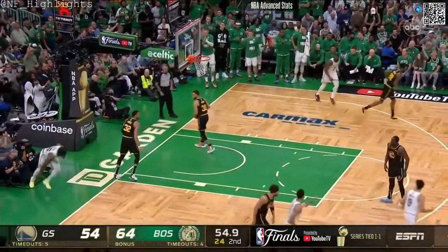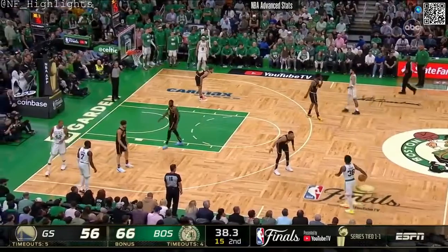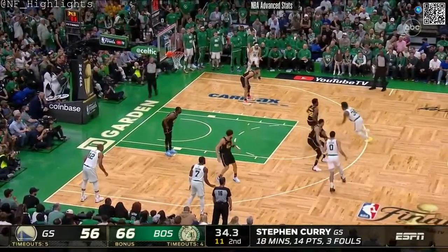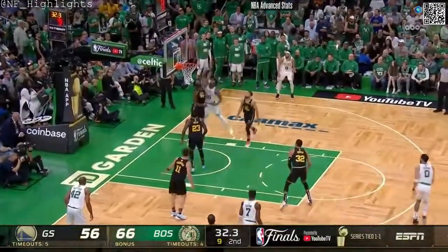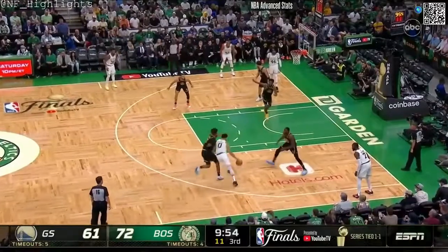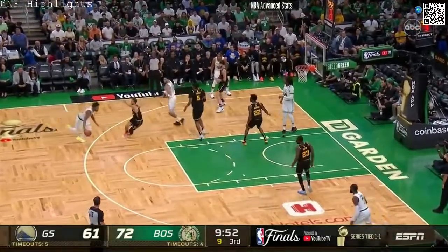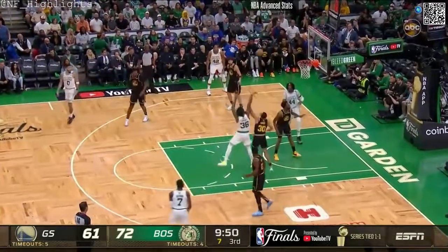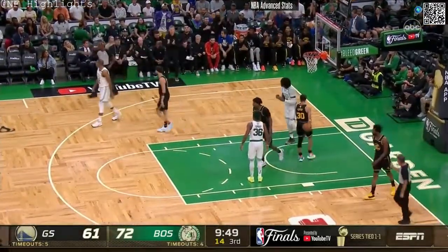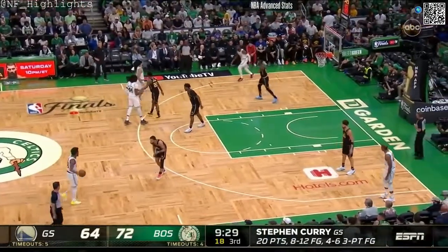Marcus Smart to the bucket. The Celtics had just 88 points in game two — they've already got 66 here. Smart drives in again, once again using his strength. Tatum drives. Smart goes right at Curry.